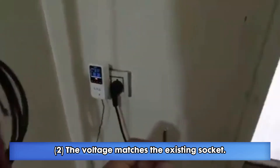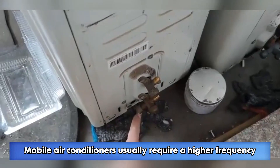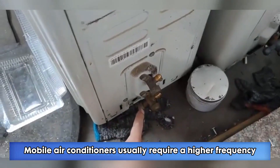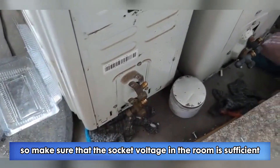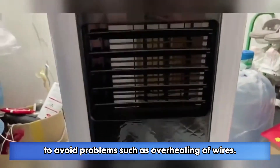2. The voltage matches the existing socket. Mobile air conditioners usually require a higher frequency than traditional stationary air conditioners, so make sure that the socket voltage in the room is sufficient to avoid problems such as overheating of wires.